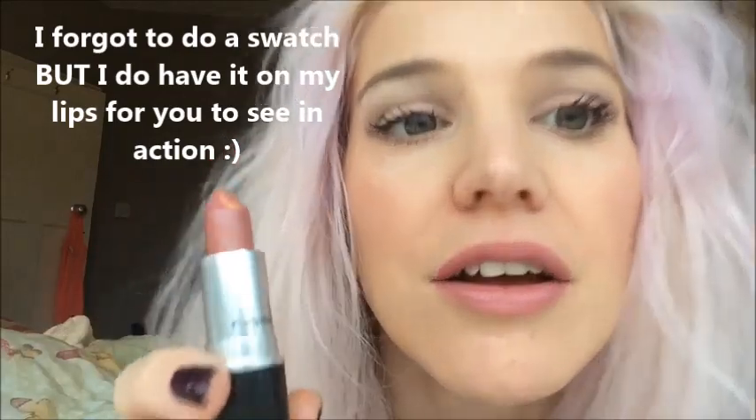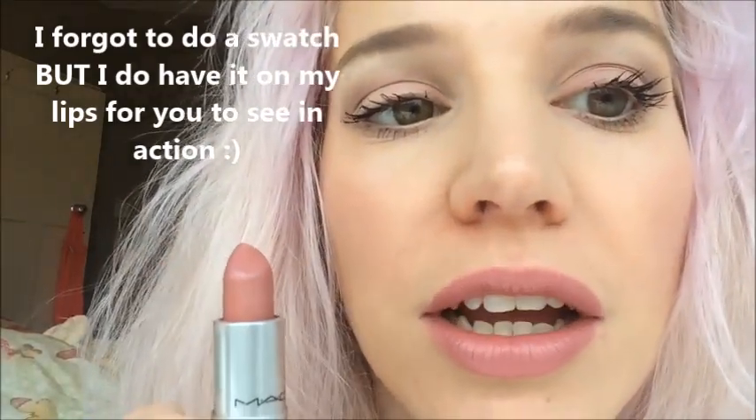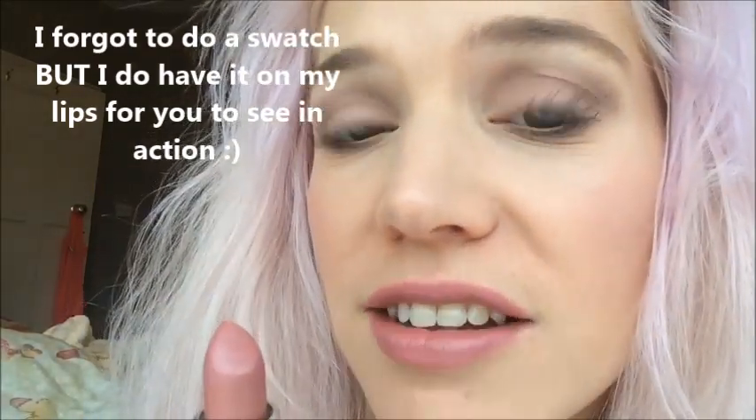Hey, so today I'm just doing a really brief video on MAC's Brave. I really like this lipstick because it's really nice. If Velvet Teddy and Faux got together and had a baby, this would be the lipstick baby.